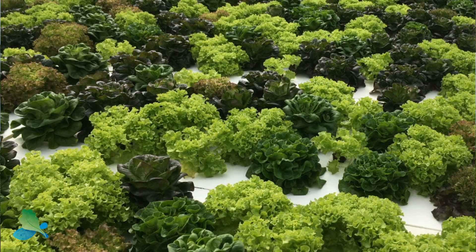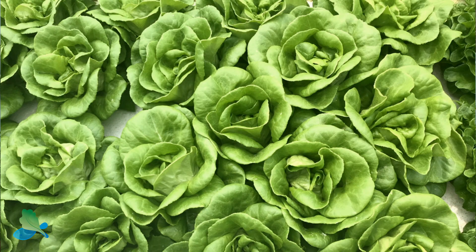Number one, you can grow hundreds of different varieties of lettuces, so if you love salad you're good with aquaponics. You can also grow a lot of different culinary herbs like basil, oregano, thyme, cilantro, and dill — all those are fantastic.